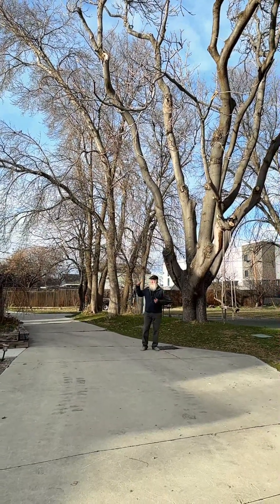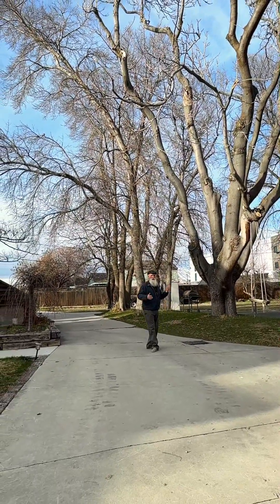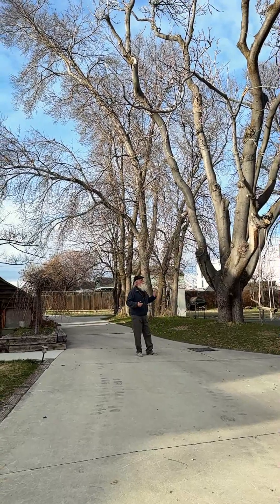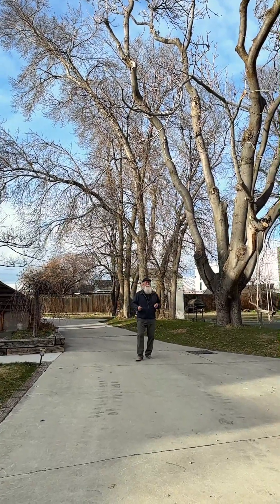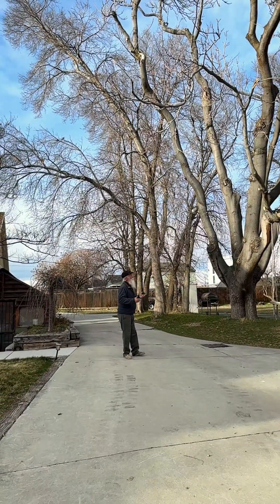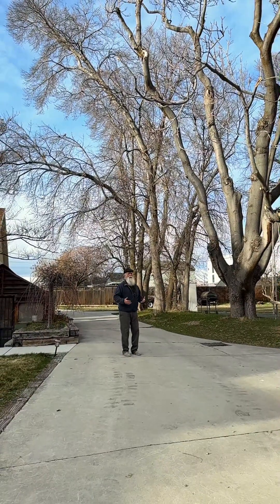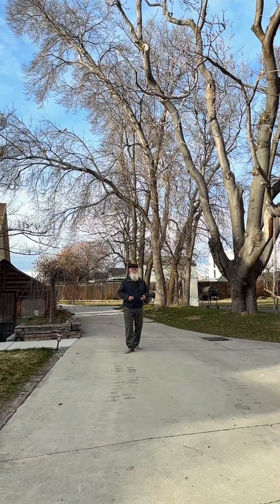Even the trees behind there — those are Acer negundo, box elders, most commonly known as Manitoba maples. Those are the ones I tapped for syrup, and those too are considered an invasive species for the very same reason: they just propagate so easily, and they also make quite the mess.